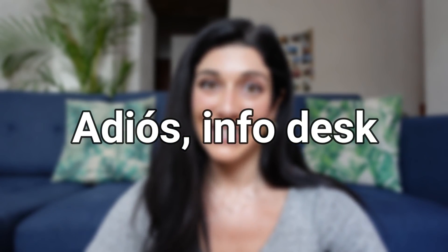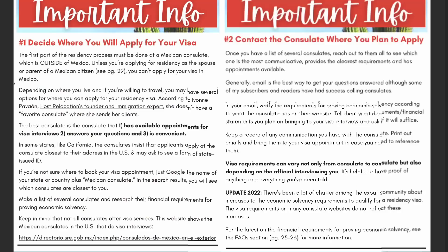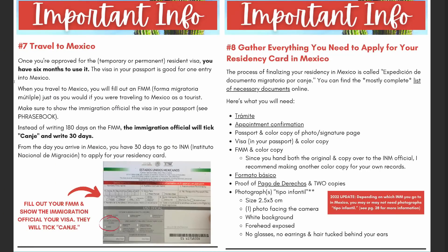Number six: adios info desk. In the past, at some INM offices, there was an information desk where you could go and ask your questions — sometimes they'd hand out lists of documents you needed. But those info desks are gone. Because you have to have an appointment just to enter the INM building, you can't just show up and ask your questions. If you make a mistake on your application or don't have all the documents on the day of your appointment, you're going to have to make another appointment to come back and resubmit. So it's really important that you come prepared. Check out the popular Mexico residency roadmap in the description below — it just got a whole new update for 2022 and has helped hundreds of subscribers get their Mexico residency.